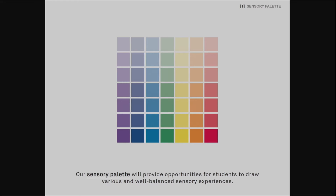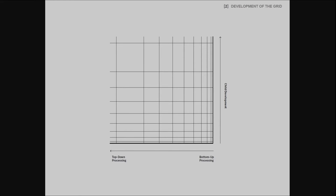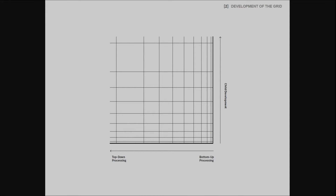Hence, we propose to construct a sensory palette from which the children and students will be able to draw sensory experiences that are balanced. In order to realize the sensory palette, we created a grid system. The grid system consists of two axes. It is our intention to provide the balance between top-down and bottom-up processes for children at different levels of development. We have one axis that ranges between bottom-up and top-down processes, and the other axis associated with the children's development. In this way, we not only provide a variety of experiences, but also are able to look after varying needs for children at different levels of development.